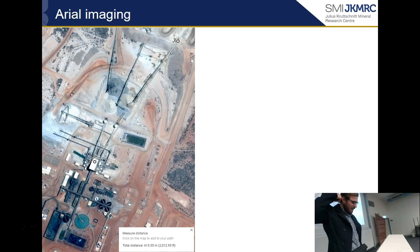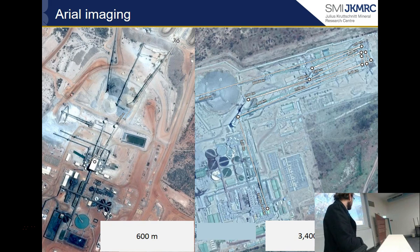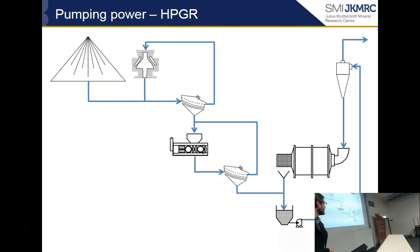Using aerial assessment of mines via Google Maps, we can measure conveyor lengths. A standard SABC circuit in Western Australia has about 600 metres of conveyor from crusher to SAG mill, compared to an HPGR circuit in South Africa with about 3.4 kilometres of conveyor belts. Using our 0.4 kWh per tonne per kilometre figure, we can get the kilowatt hours per tonne for these different sites.